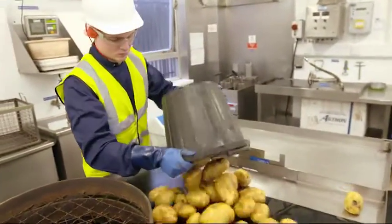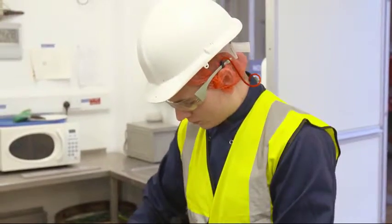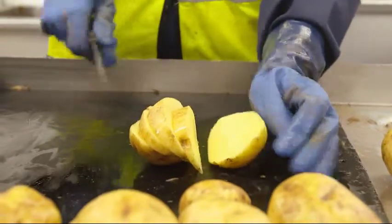We then go to the sample table where we look at the length, shape and size of the tubers, making sure they're in spec for the product we're making. We then move on to our internal and external defects, looking at the peel of the tubers and the internal defects, again making sure that they're in target spec for the product we're trying to make.